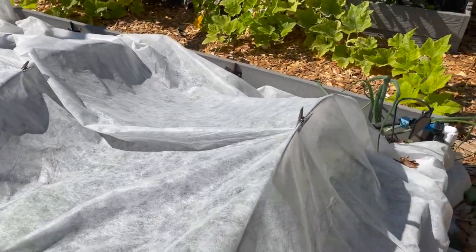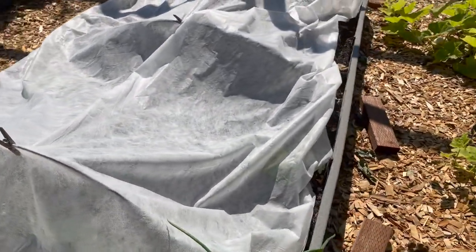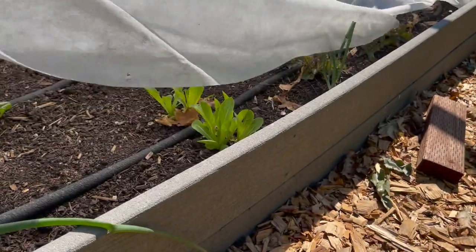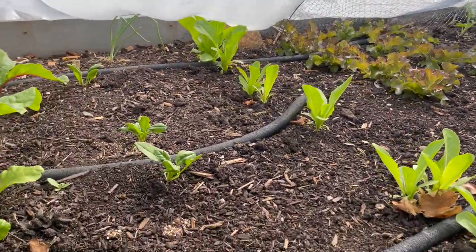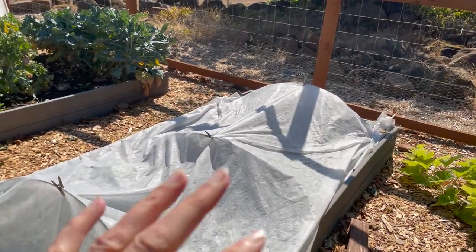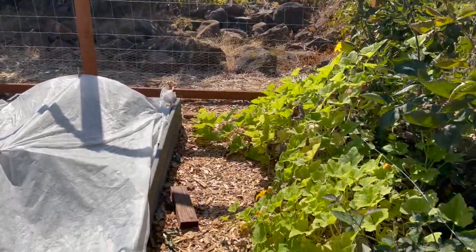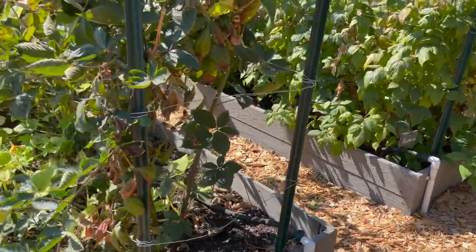I ran out of bird netting so this bed has half bird netting and half row cover just to keep the squirrels out. This is our fall lettuce planting — you can see quite a few have taken off under there, and we have some spinach. I started these transplants in the shade in a seed bed and then moved them in here, because I can't get things to start from seed when it's so hot. We've had a hot dry summer.